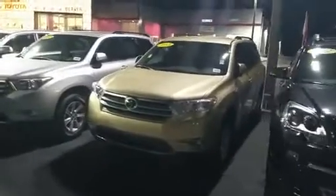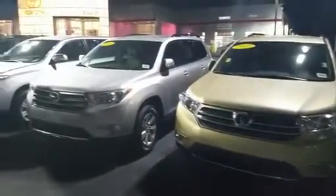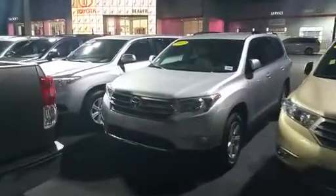I didn't want to call too late, but I thought I'd send you this video here real quick so you can see. This is the Highlander that you asked about, and there's a couple more to choose from here as you can see. But again, this is the '13.